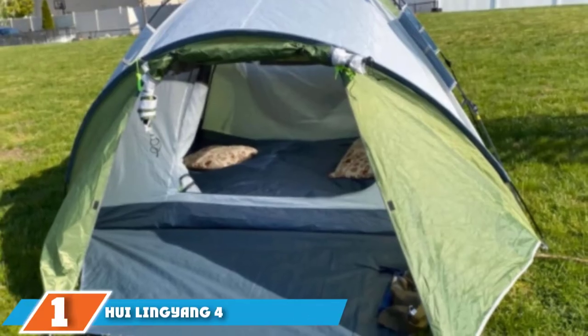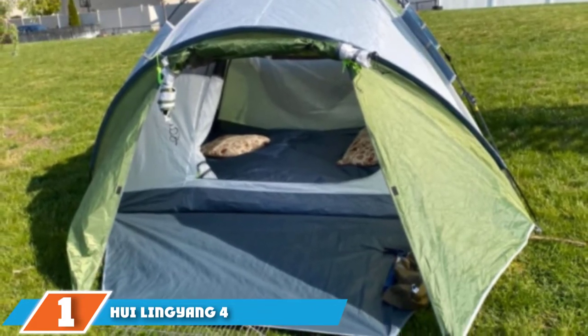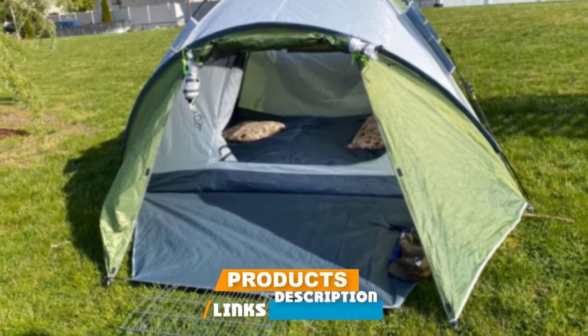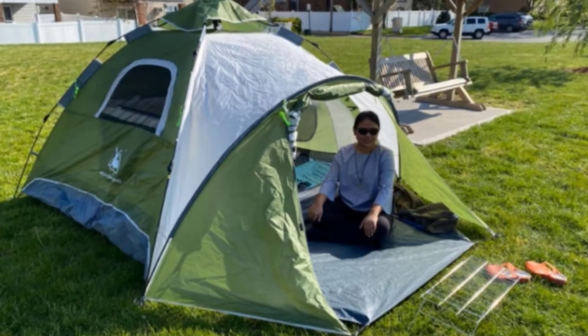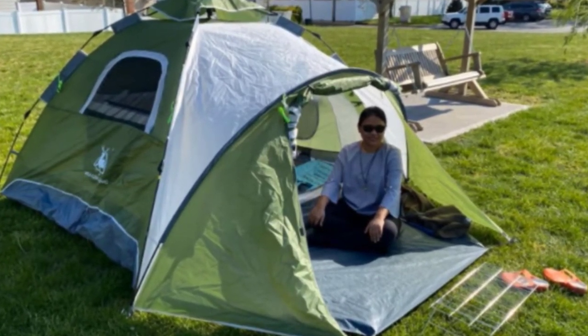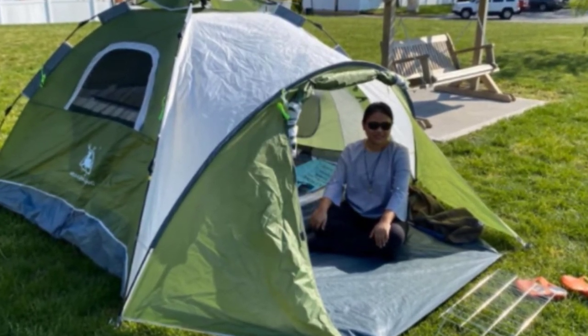At the first position of our list, we have the Huey Lingang 4-Person Pop-Up Tent. It is made from 190T polyester that has great wind and tear resistance, but lacks waterproofing. This tent is not suitable for use in heavy rain unless you have a tarp to throw over it, but that's its only downside.